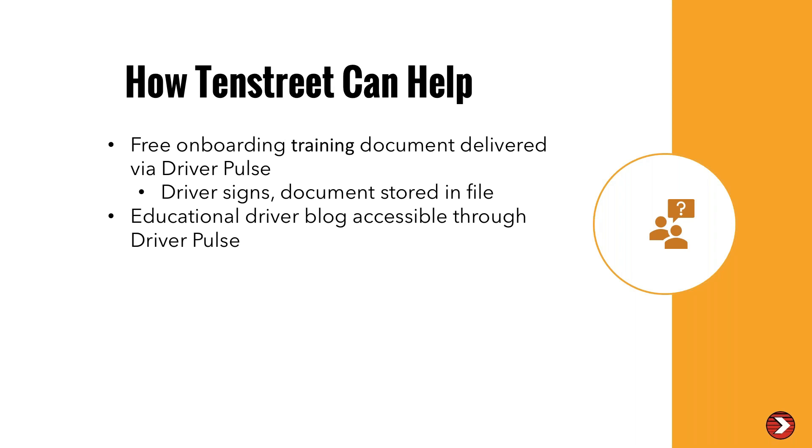10th Street is going to have a free onboarding training document delivered via Pulse or the portal for the driver to sign, and it will be stored in the documents tab so you will have your training criteria done. We're also going to release an educational driver blog accessible through Driver Pulse. We will have essentially two things available: a clearinghouse addendum — a one-page document that meets the training requirements of the regulations — and also a full policy that matches all 12 requirements of those regulations, including the updated clearinghouse information.